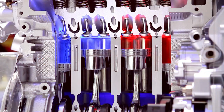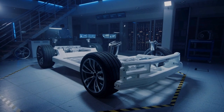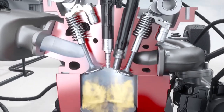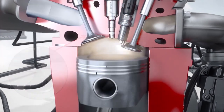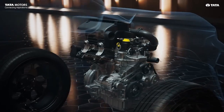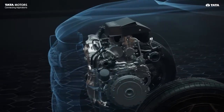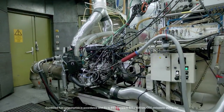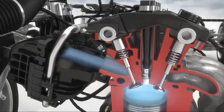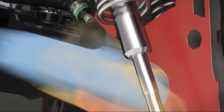Now, GDI engines aren't all sunshine and rainbows — like anything, they've got their quirks. Carbon buildup: GDI engines can suffer from carbon buildup on the intake valves. Over time, that can lead to some pretty lousy engine performance — it's kind of like your engine has been indulging in too many burgers and fries. But car manufacturers are already on the case, developing dual injection systems that combine GDI with traditional port injection — it's like a detox for your engine, keeping things clean and running smoothly.